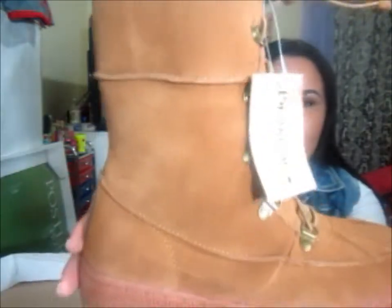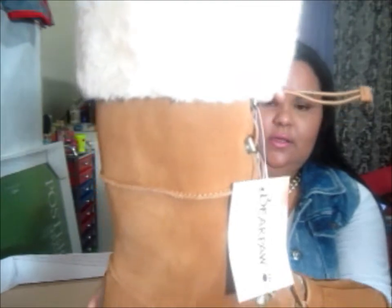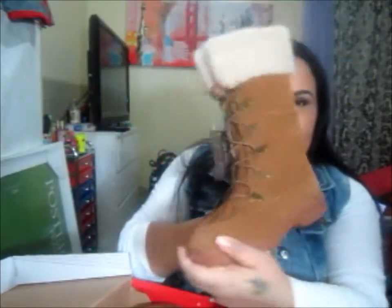The last thing I got from Macy's was a pair of boots from Bear Paw. They retailed for $100 but had a 50% off discount, so I only paid $50 for them. I think that was a bargain.